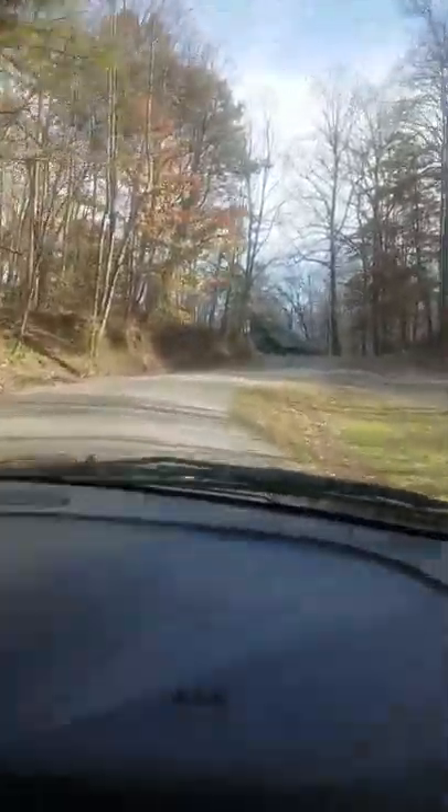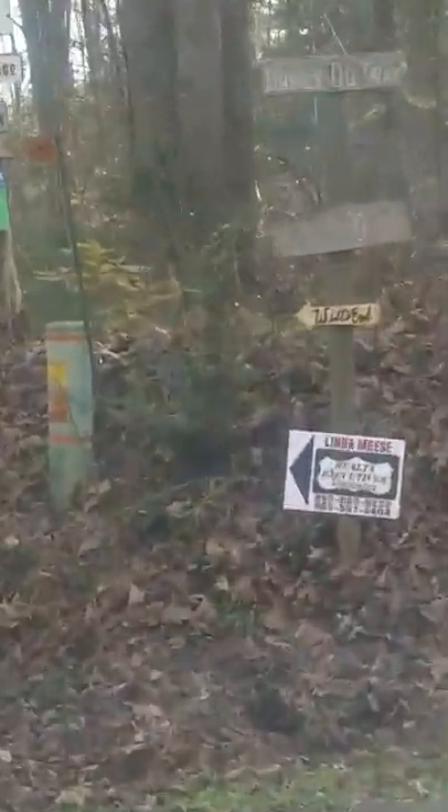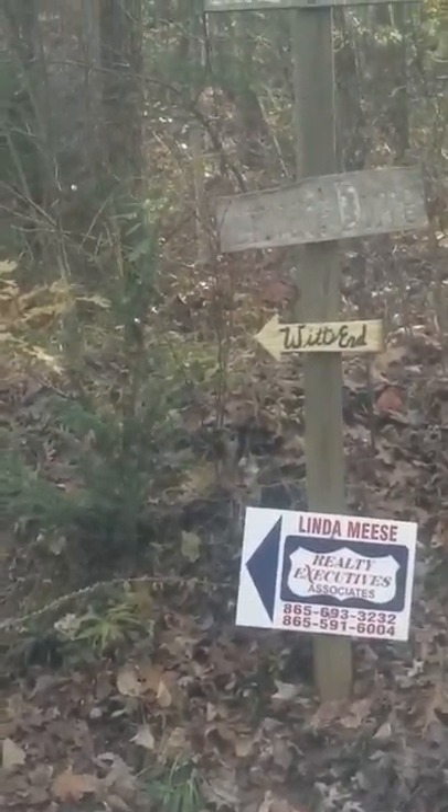Here will be the first sign — this is where you'll be taking a left. As you can see, the Wits End sign is right there. We'll have a few of those all over the woods, so we'll take a left.